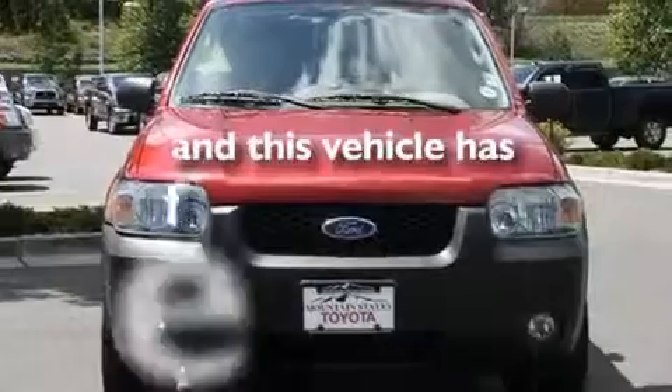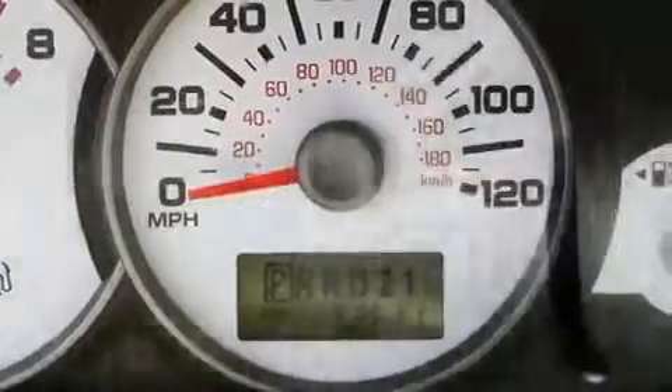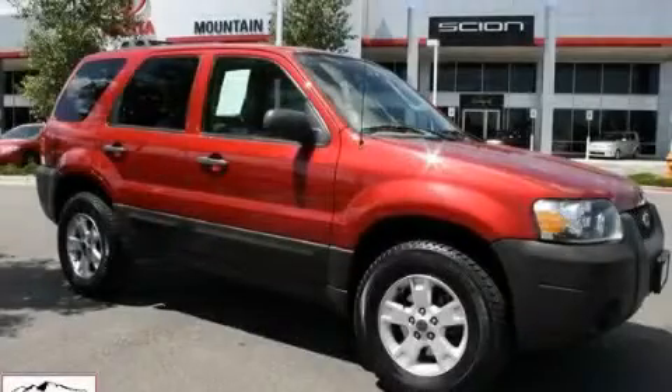This vehicle has fewer than 63,000 miles on the odometer. Not to mention that this Ford qualifies for the Carfax Buy-Back Guarantee. Contact us today and schedule your opportunity to see this vehicle in person.